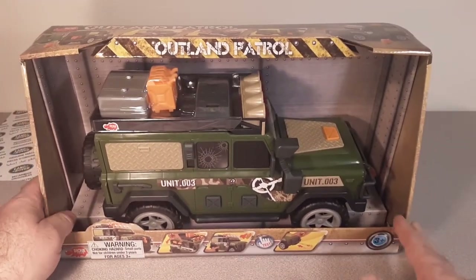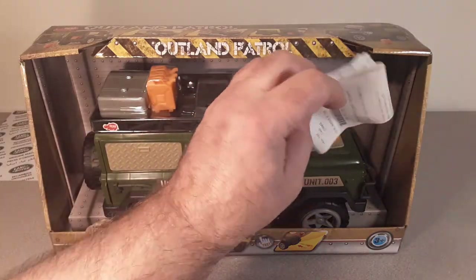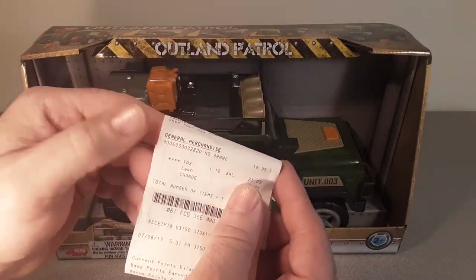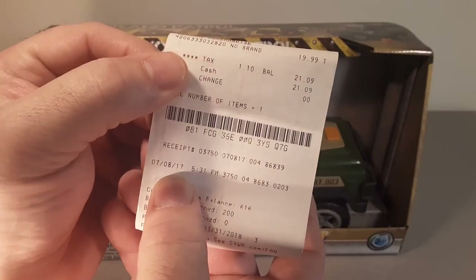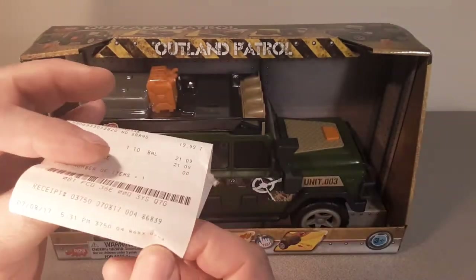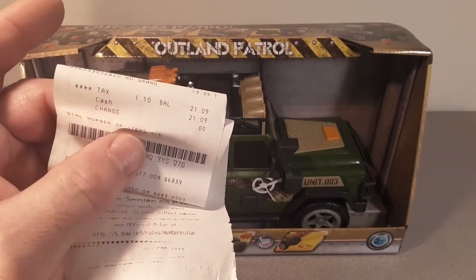I got to tell you a little story about this. I had the receipt tucked away in there — I pulled that out. One of the Kmart ones. The date: 7-8 of 17. I keep the receipts because I'm weird like that. And I paid 21 bucks for it.